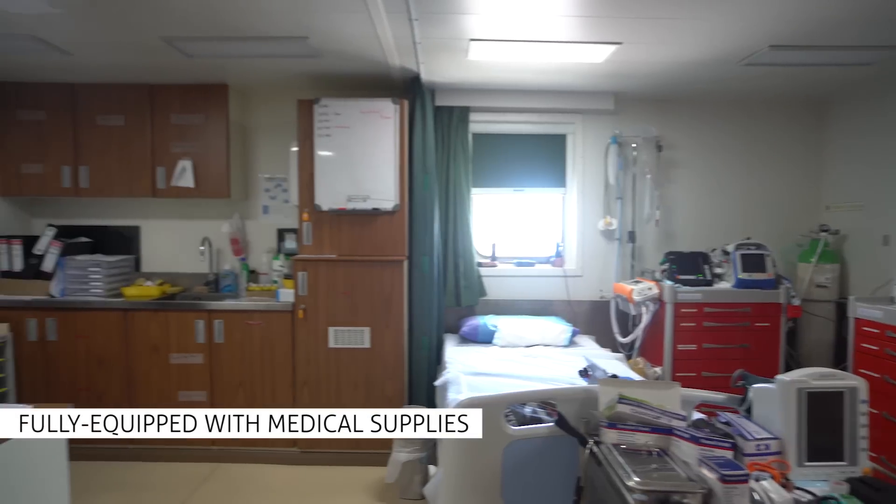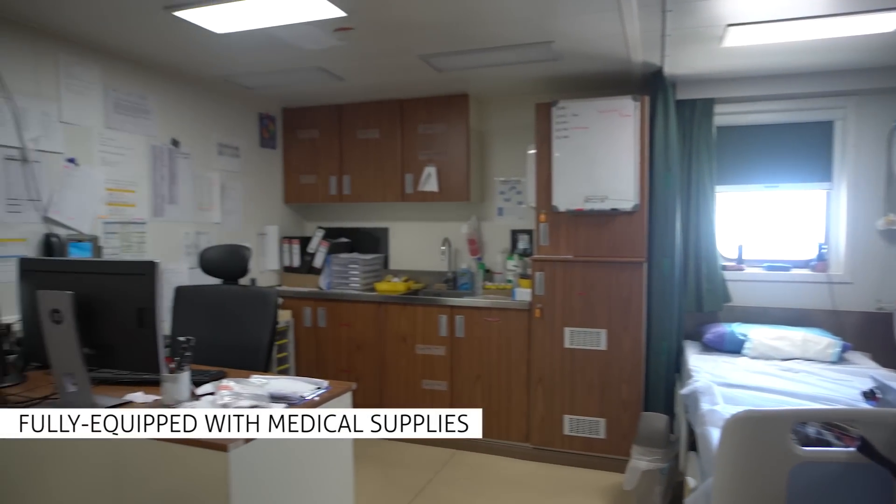I have to say this is one of the best resourced hospital units I've ever worked in. It's got fabulous facilities and also good provisions for day-to-day care.